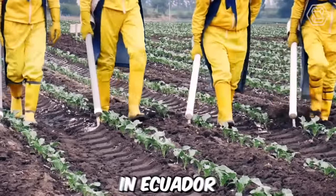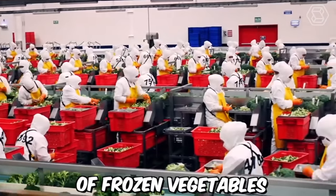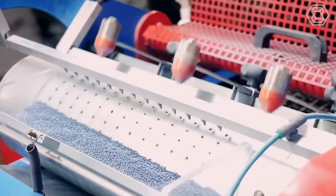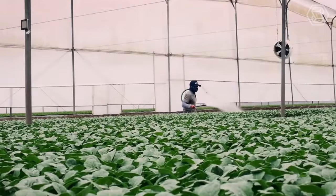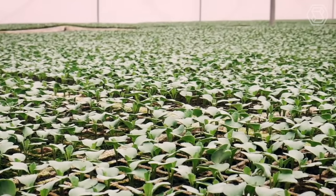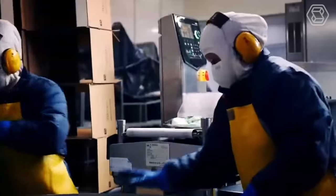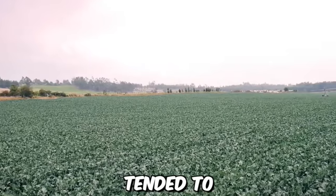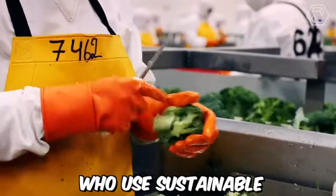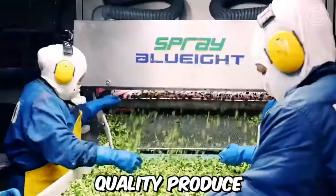EcoFroze S.A. is a company based in Ecuador that specializes in the production and export of frozen vegetables. Their farm produces vegetables which are then frozen, packaged, and sent to the supermarket. The farm is located in the fertile valley of the Andes Mountains, where the climate and soil are ideal for growing a variety of vegetables, carefully tended by experienced farmers using sustainable practices.